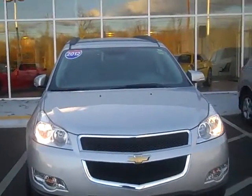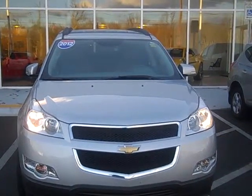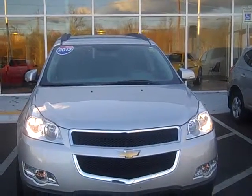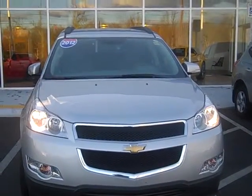I'm Steve Dockray and that concludes this video of the 2012 Chevy Traverse. For more information about the vehicle, visit us at Play Chevrolet or Play Hyundai here in Norwood, or call 781-762-8300 and ask for Steve. Thanks for watching.